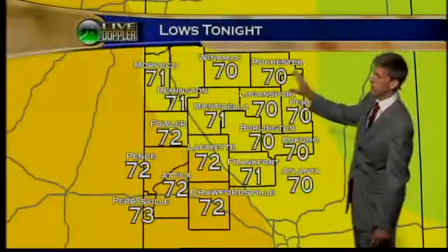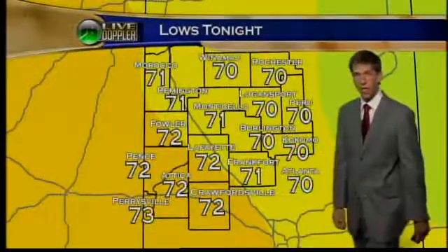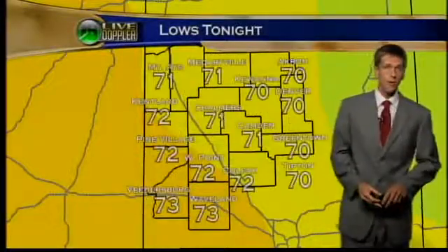Tonight, steamy 70 to 73 for the low — 72 in Lafayette, 71 Monticello, 71 Frankfort, and 72 at Pine Village and Kentland.